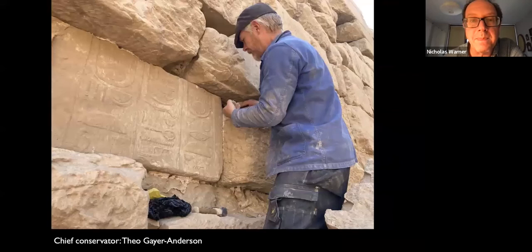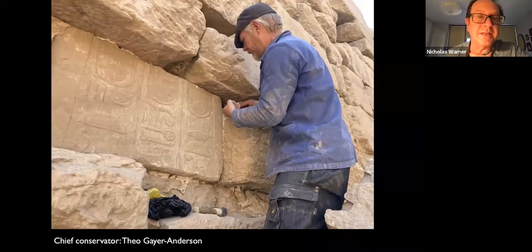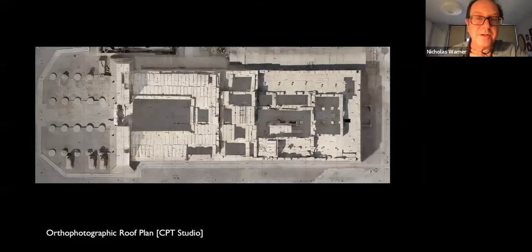The conservation program at the temple is managed by our chief conservator, Theo Gehr-Anderson, who has worked for RC on many occasions before, most notably during the campaign on Bab Suela from around 1999 onwards. We're very fortunate to have such a skilled stone conservator directing the course of this project for the next few years.